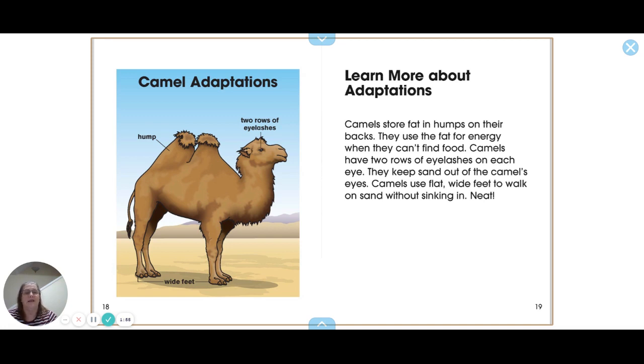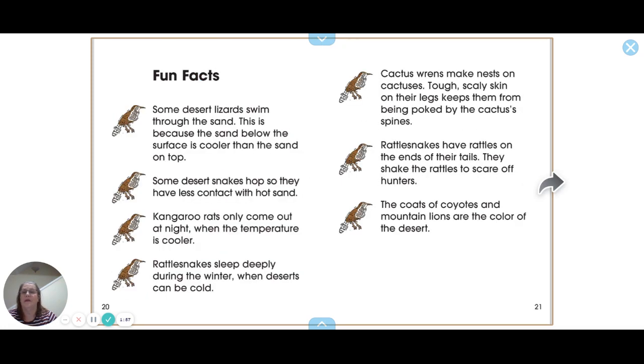Camels use flat, wide feet to walk on sand without sinking. Fun facts: some desert lizards swim through the sand because the sand below the surface is cooler than the sand on top. Some desert snakes hop so they have less contact with the hot sand.